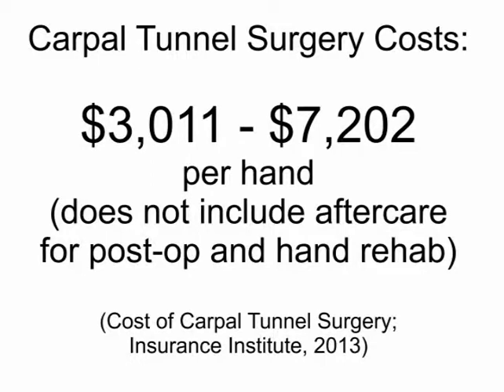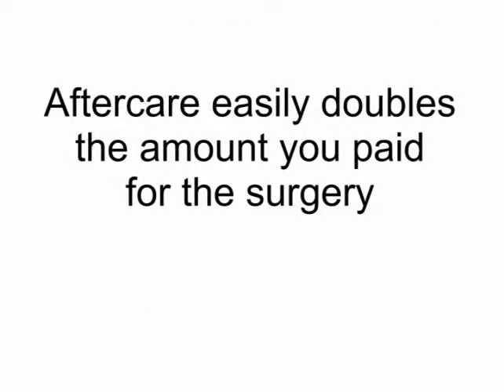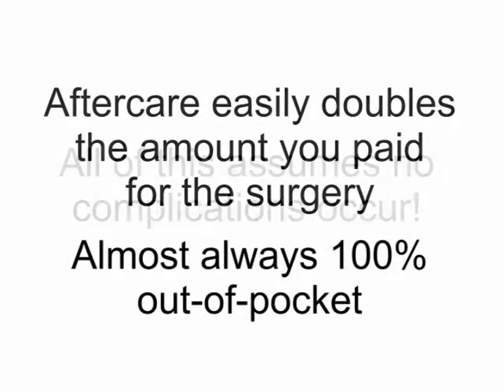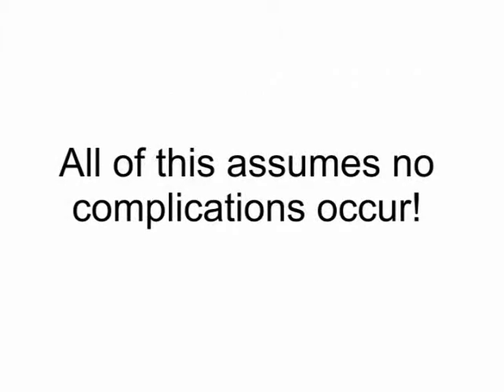That includes post-operative recovery and hand rehabilitation. Those costs easily double what you've paid for the surgery, and that's almost always 100% out-of-pocket. This assumes that everything goes correctly. If you suffer from infections or complications, there's no telling how high the out-of-pocket cost will go.